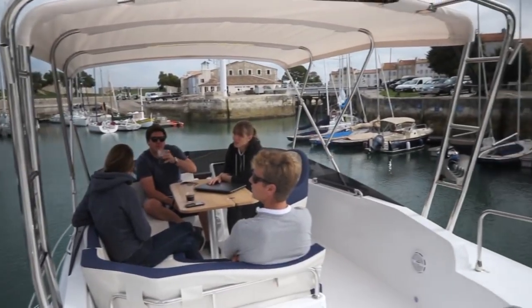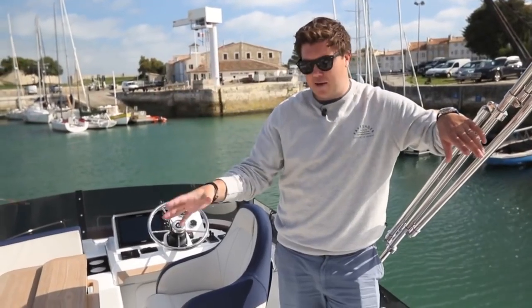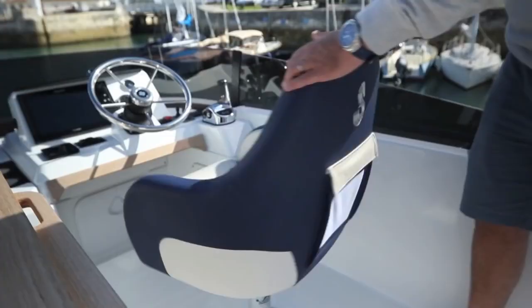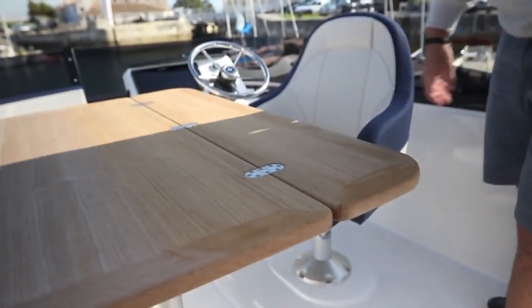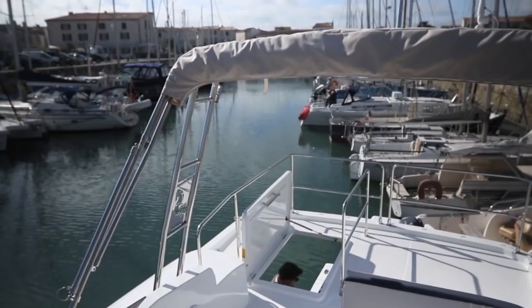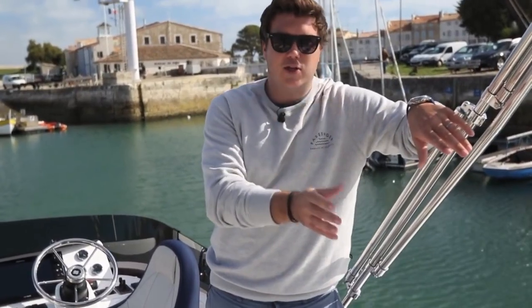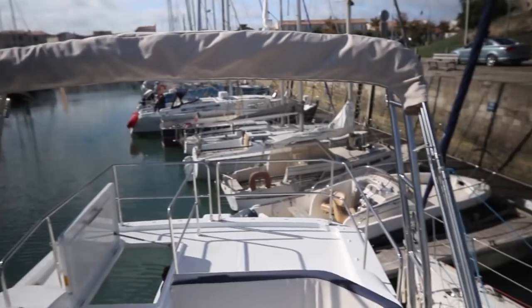The flybridge is another area of significant changes. There's more fixed seating and a fridge — the seating now wraps all the way round compared to the 34, and the helm chair swivels to join the dinette. Instead of the mast the 34 had, there's now a more traditional radar arch which also stows the bimini. The major change aft is that the tender no longer lives on the flybridge; it's now stowed using davits on the transom. There's still just about enough space back there for a couple of loungers, but not quite as much as on the 34.